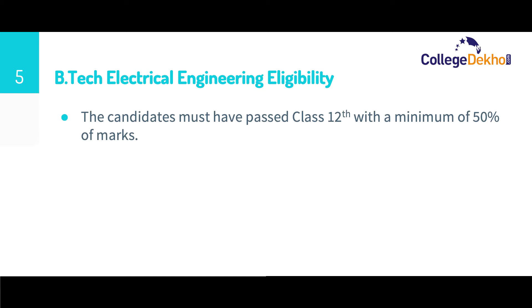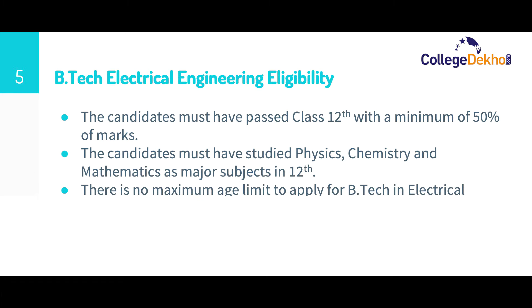Now let us look at the eligibility required for B.Tech Electrical Engineering. The candidate must have passed class 12th with a minimum of 50% marks. The candidate must have studied Physics, Chemistry, and Mathematics as major subjects in class 12th. There is no maximum age limit, and candidates who are in their final year or awaiting their class 12th results can also apply for admission.